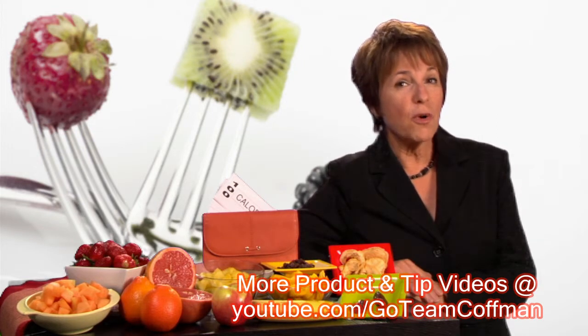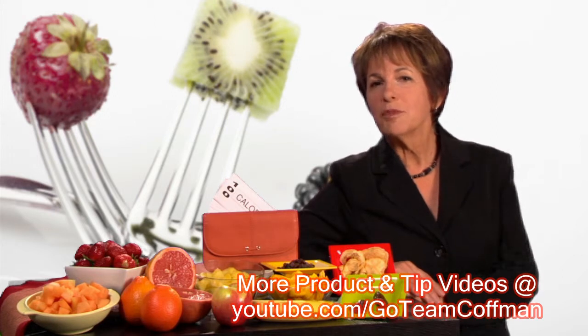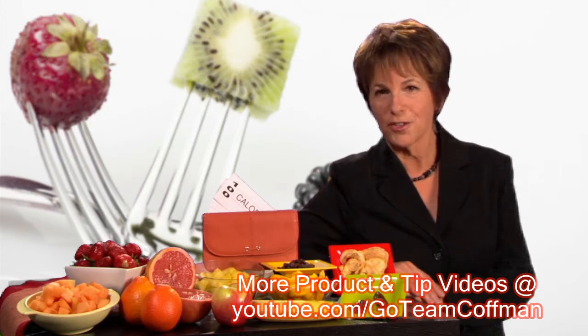But mix it up. Variety is important since fruits differ in what they offer nutritionally. Let's look at some typical fruits and how much you can eat for the hundred calories in your wallet.